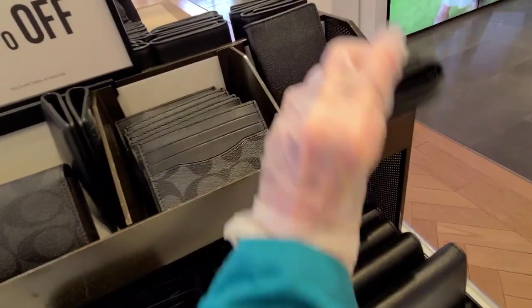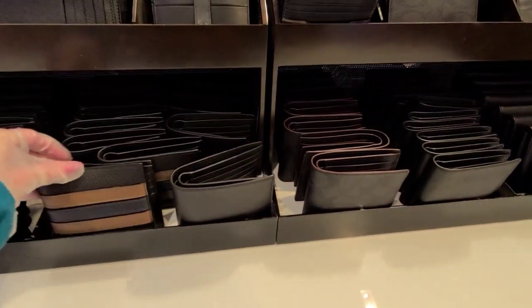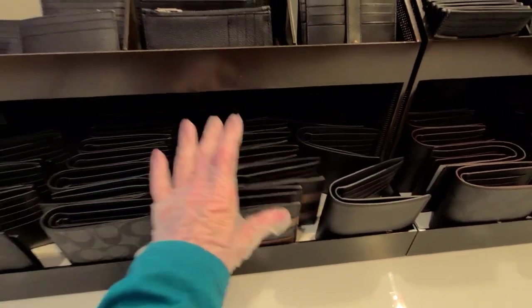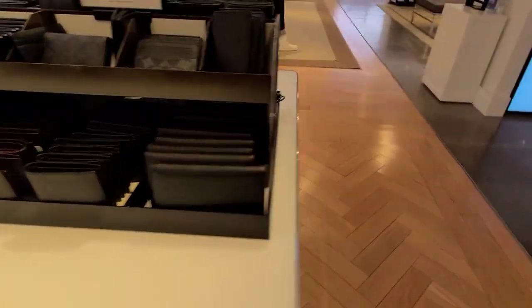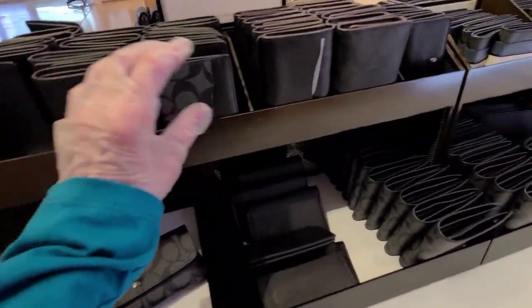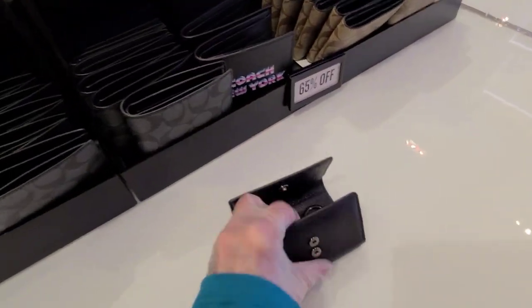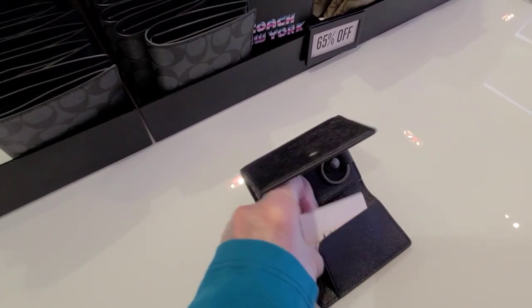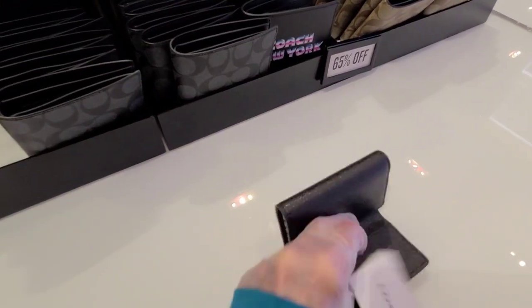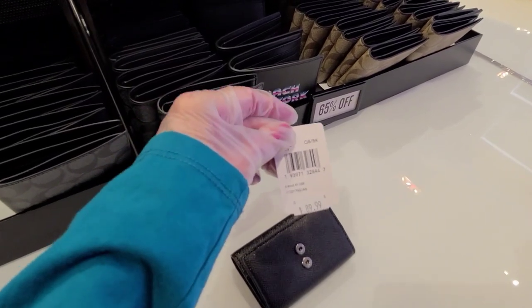65% off on their wallets. I just picked up a little red coin case. I don't know how much it is — is it $27? I'll show it to you. I'll do an unboxing video. And these are neat — 65% off, though. I know they did have some at one time for $27 on their great big sale — on the clearance rack.